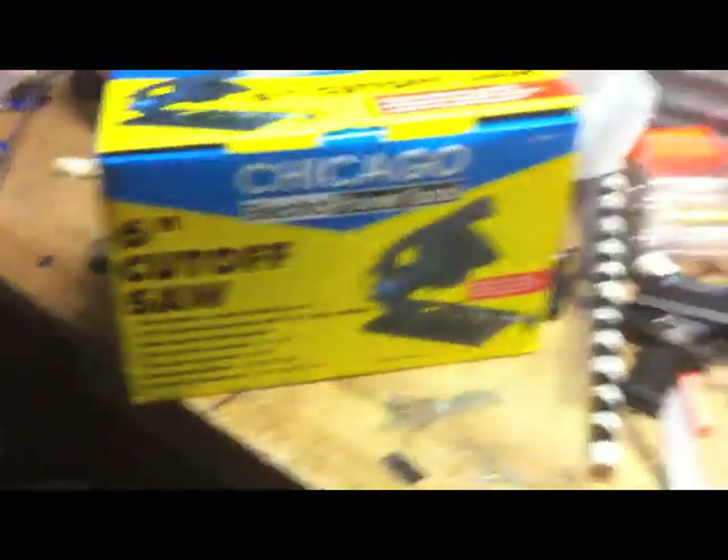But let me show you what I bought because it's pretty cool. The big purchase is a six inch cutoff saw, which is awesome.